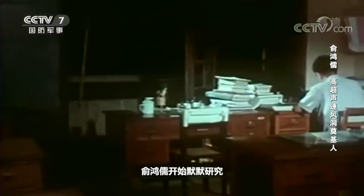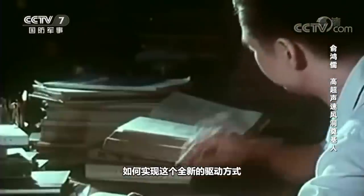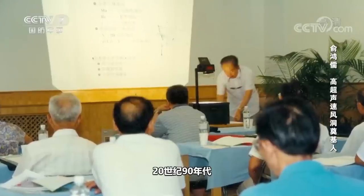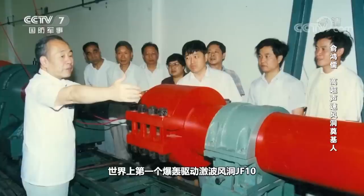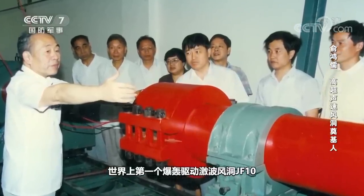With this subversive idea, Yu Hong Ru began to silently study how to apply this new driving method — a process that took him 20 years. In the 1990s, Yu Hong Ru led his team to build the world's first detonation-driven shock tunnel, JF-10. And at that point, he had a new idea.